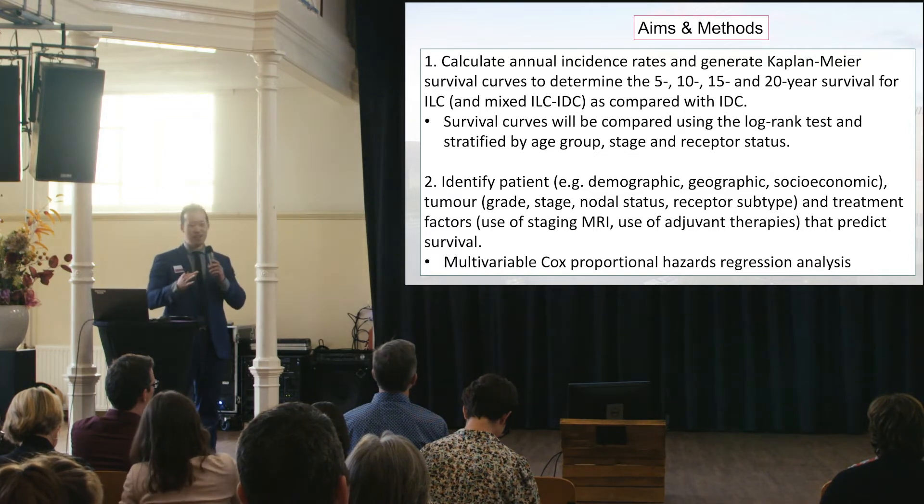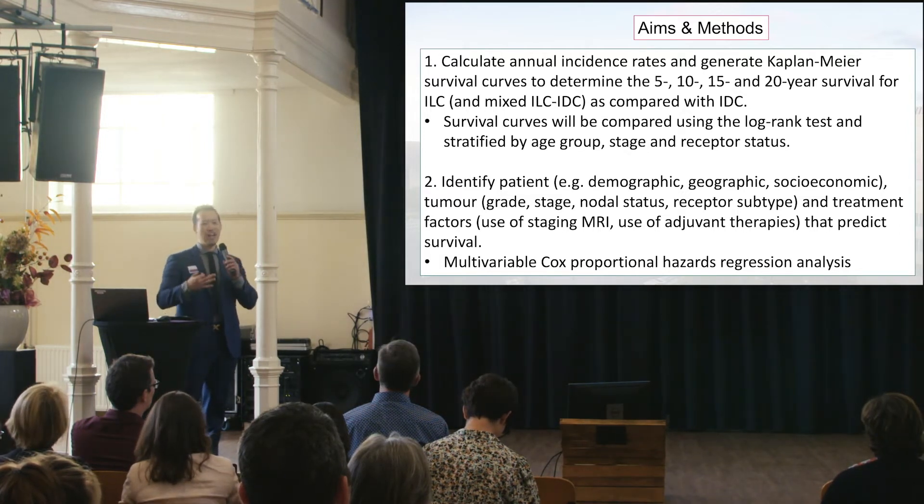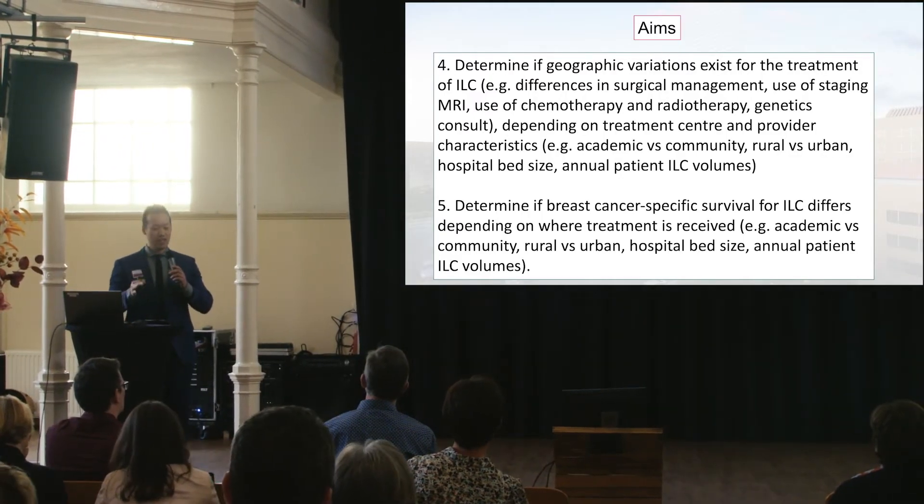Cancer care in Ontario is divided into 14 zones or local health integration networks called LINs. In theory, cancer care is standardized regardless of whether you live in a rural northern area or downtown Toronto. I was interested in whether there were differences in survival and treatment variations between the different LINs — differences in use of chemotherapy, radiation therapy, and whether these factors would impact survival.